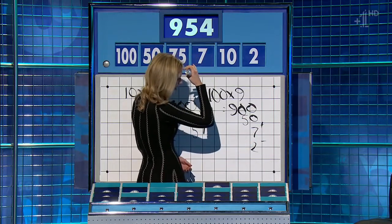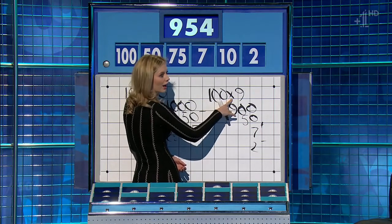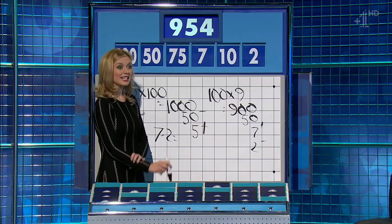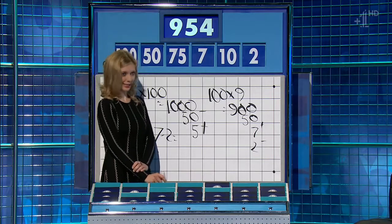Oh, sorry. Where was your nine? Sorry, I missed that. I've messed up. Should have spotted it earlier. There we go. It's actually impossible, this one. Nine, five, five was the best, which is as good as it gets. Yes. All right, well done, Rachel.